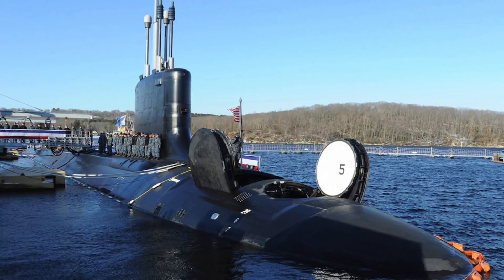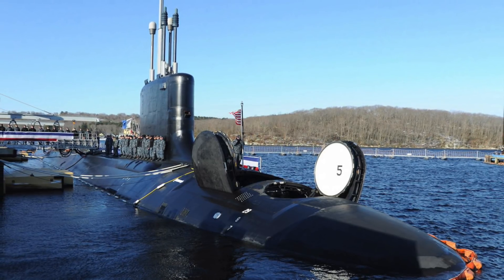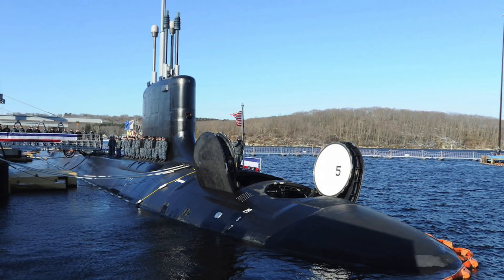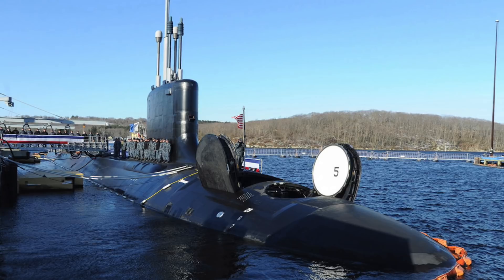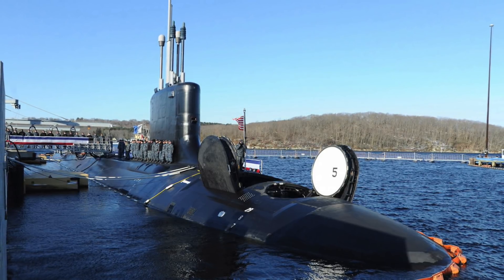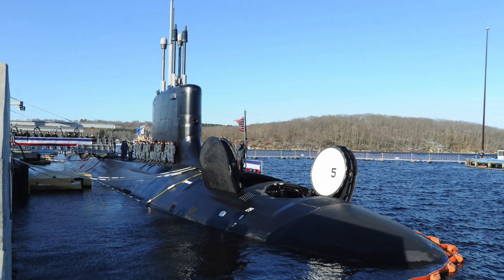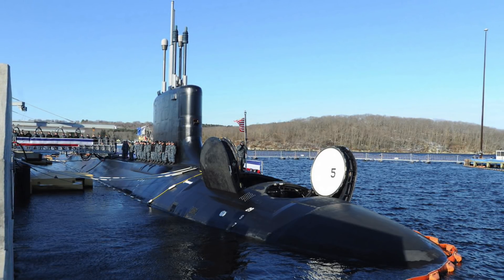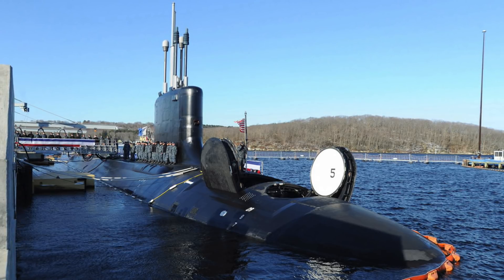Third, like all Virginia-class submarines, Delaware can also lay different types of mines, including the Mk 60 Captor encapsulated torpedo mines. Fourth, an integral lockout-lock-in chamber is incorporated into the hull for special operations. The chamber can host a mini-submarine such as Northrop Grumman's Advanced SEALs Delivery System, which can be used to transport special warfare forces such as Navy SEAL teams.